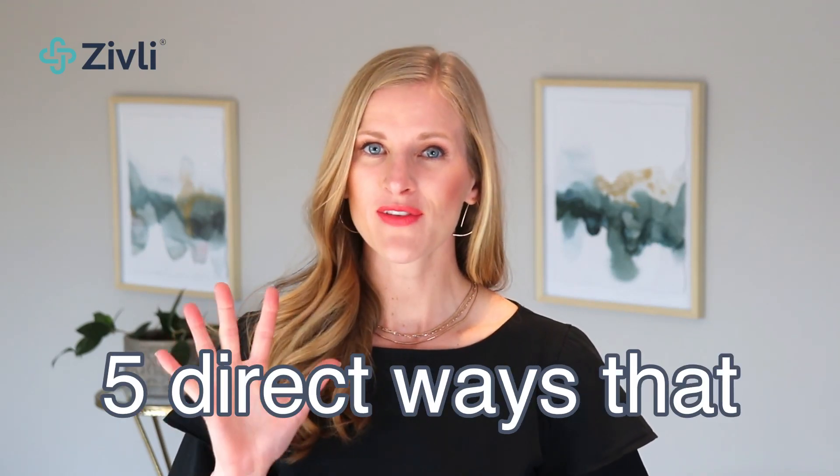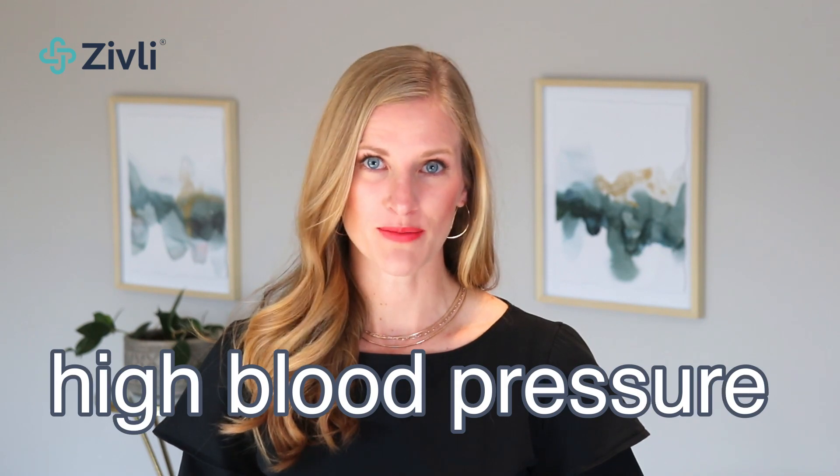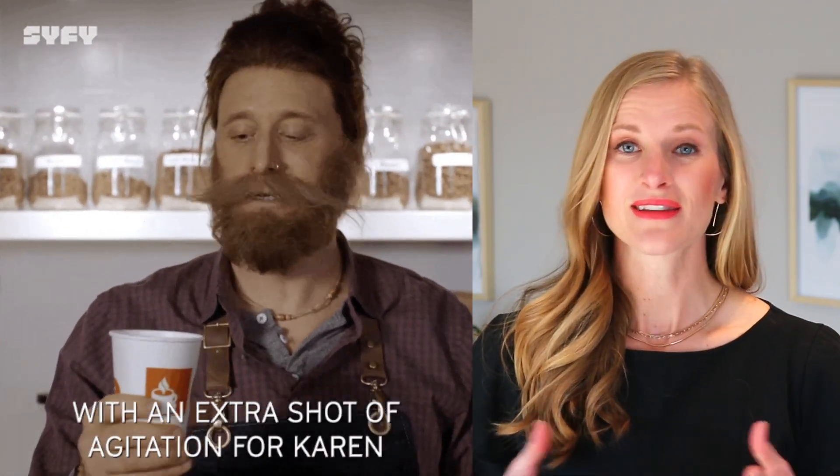In this video, you'll learn about five direct ways that insulin resistance causes high blood pressure and contributes to heart disease. If you've been eating low-fat, low-cholesterol foods and still have a high blood pressure of 130 over 85 or higher, or if you're taking a pill to lower your blood pressure, this episode is for you.